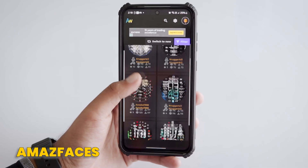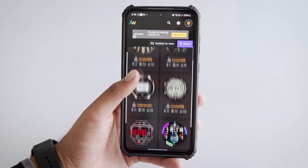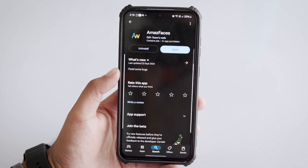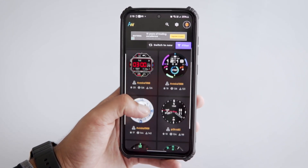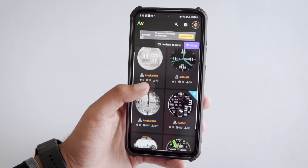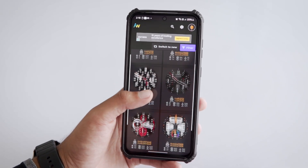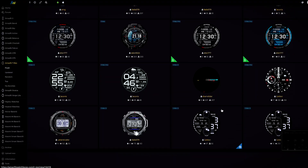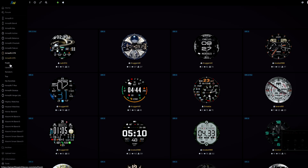Moving on, let's talk about AmazeFaces. It's a free app that gives you access to tons of cool watch faces for the Amazfit watches. You can get it from the Google Play Store or the App Store. This app has a huge collection of over 180,000 watch faces, with new ones added every day. You can search by tags, languages, or just check out the top 100. The cool thing is you don't even have to sign up to use it. You can also head to their website if you want to download watch faces or even create and share your own designs.